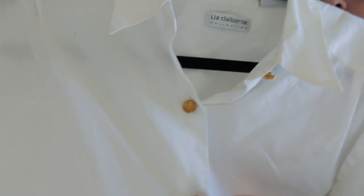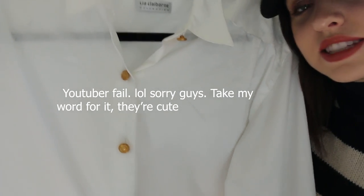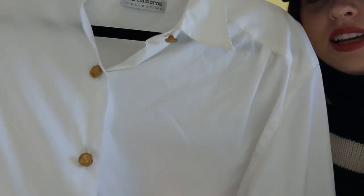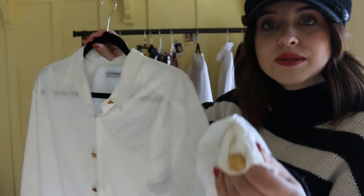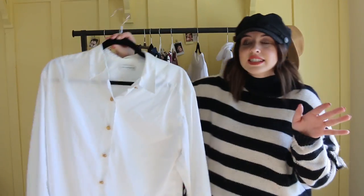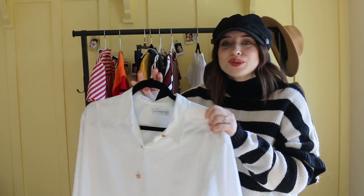I also really love this one because of the buttons. I just really love the gold buttons on it — they also have them on the cuffs, which I think is so cute. And again it's oversized, which I really wanted. They have a ton of button-up shirts at the thrift store.